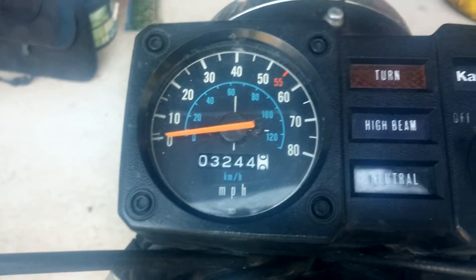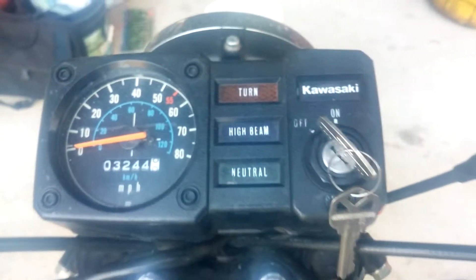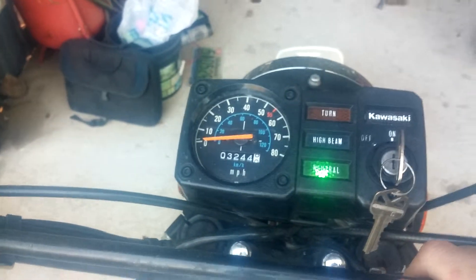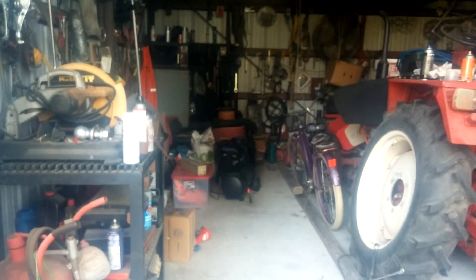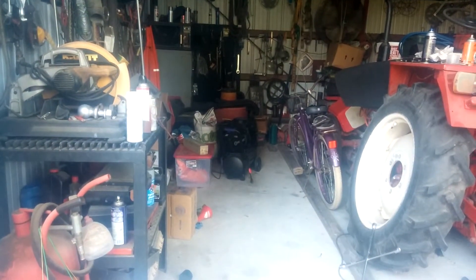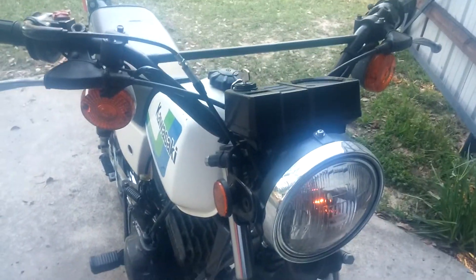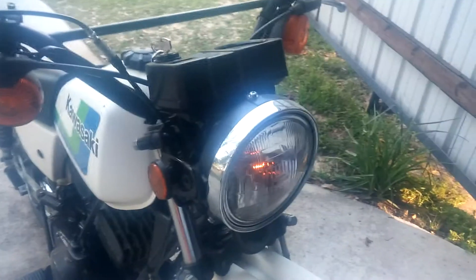3,244 original miles and still counting. Actually got a brand new battery in it. Headlights and all work — just needs charging up because it's been sitting for a week or two.